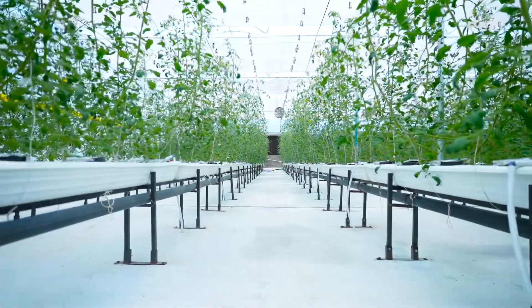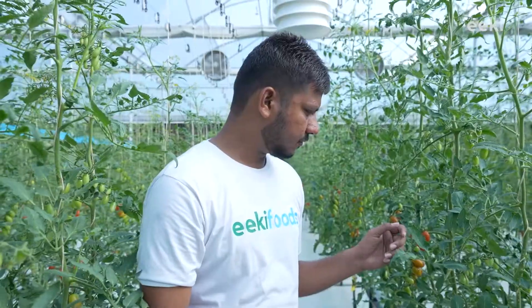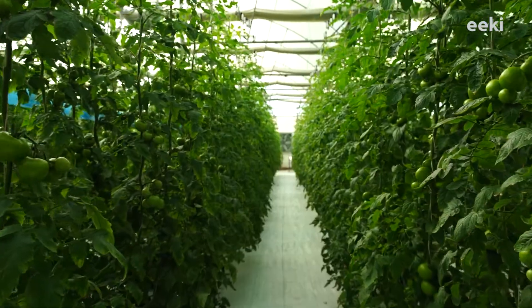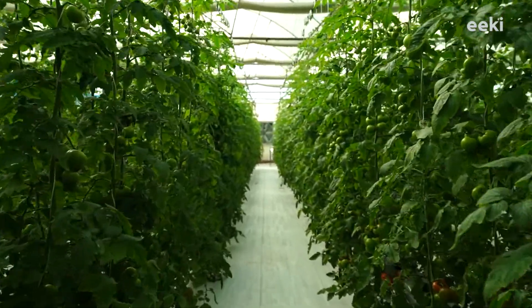This nutrient-rich water is circulated from tanks to chambers at regular intervals. Surplus water is collected in the water tank seamlessly for future use. All this is happening automatically, without any chance of human error, because all of our yield is dependent on this irrigation system.